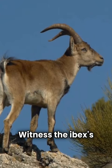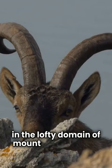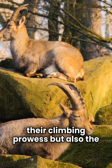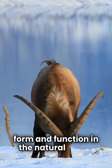Witness the Ibex's balletic ascent, a dance of survival in the lofty domain of mountainous landscapes. The intricacies of their hoof adaptation reflect not only their climbing prowess, but also the dynamic relationship between form and function in the natural world.